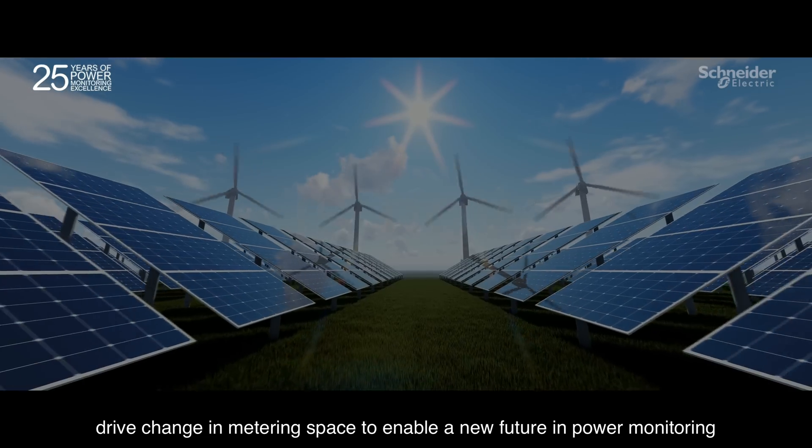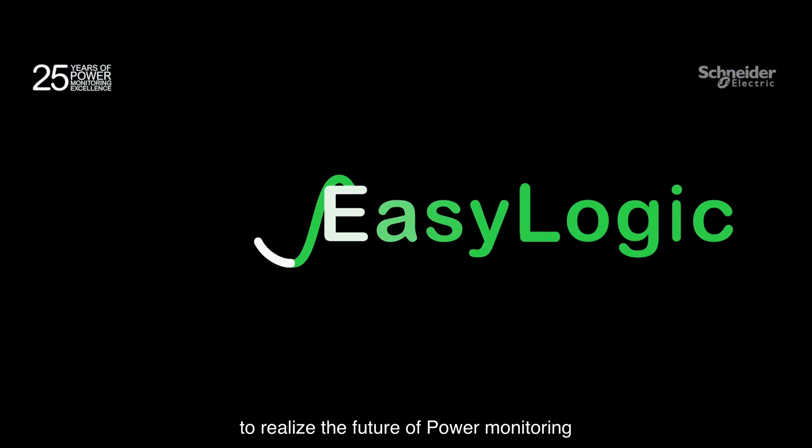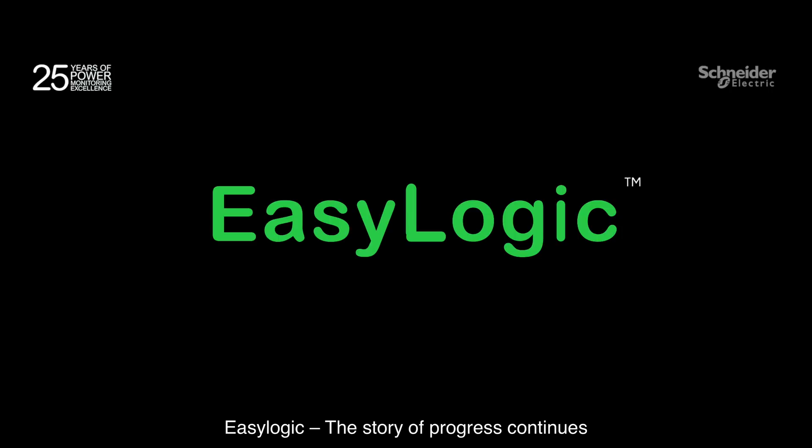As we embark on this journey to realize the future of power monitoring, conserve is now easy logic. The story of progress continues.